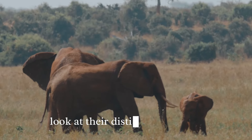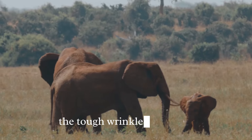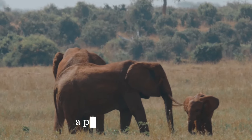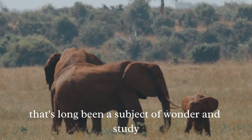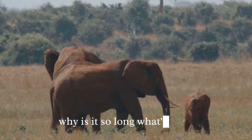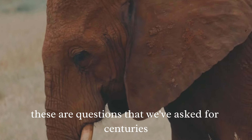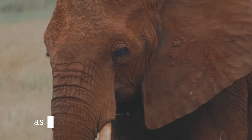Look at their distinctive features, like those large flapping ears, the tough wrinkled skin, and of course their long noses or trunks. The elephant's trunk, a peculiar appendage that's long been a subject of wonder and study. Why is it so long? What's it for? These are questions that we've asked for centuries, and today we're going to explore these mysteries.